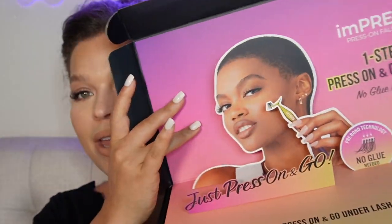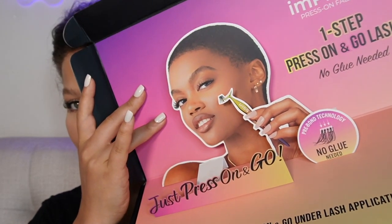Hi gorgeous, what is up? It's been a while since I've sat in my chair and I am so excited. Today we are going to be deep diving into the Impress Falsi Press On Lashes, and I'm so excited, so let's get down to it.